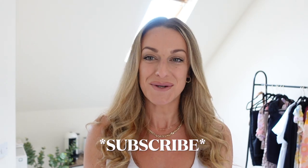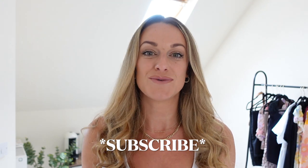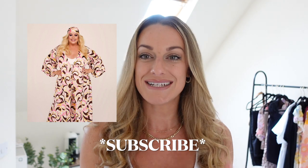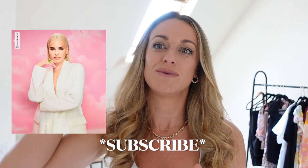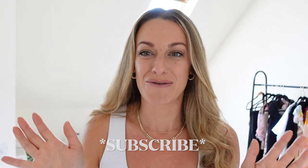Hi my loves, and welcome back to my channel. Today we are doing a New Look summer haul. I haven't done a haul from New Look for a little while, so I'm really excited to share some of the pieces with you. They currently have some quite cool collaborations going on with Gemma Collins and Marie, and I know they've just brought out another collaboration with another famous person, but I can't remember all of them.